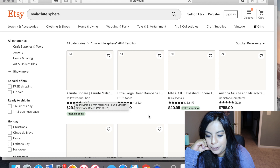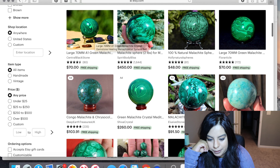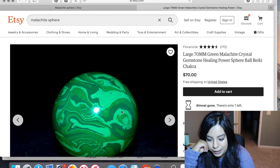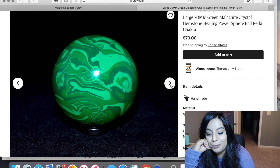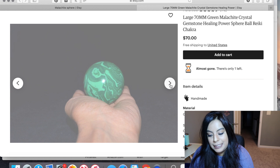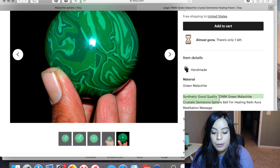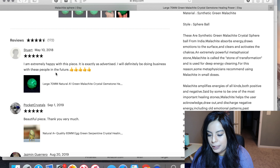Searching malachite sphere on Etsy brings up that fake listing again, plus another one that looks very fake. This one is 1000% fake — only three colors, no orbiness at all, very stripy. The listing says 'synthetic, good quality, 70 millimeters,' so they aren't claiming it's real malachite. One reviewer named Stuart said he was extremely happy with the piece, exactly as advertised — I wonder if he knew it was fake.